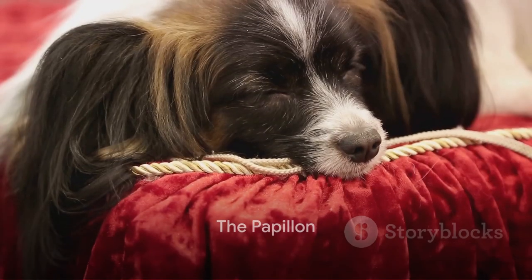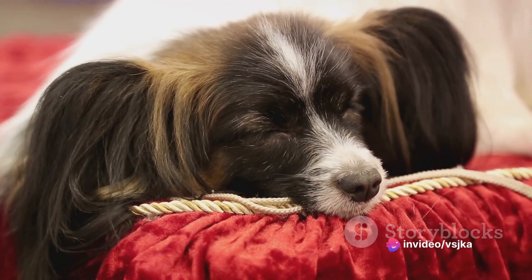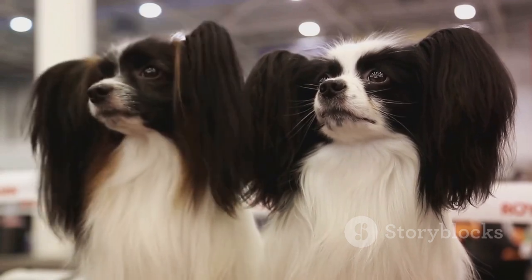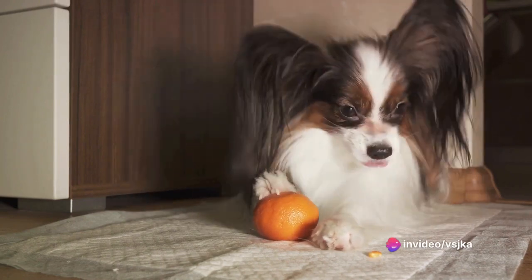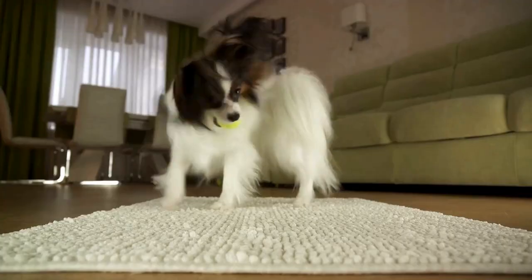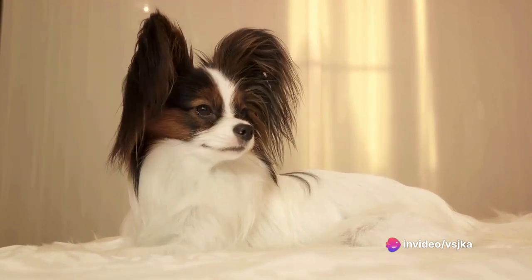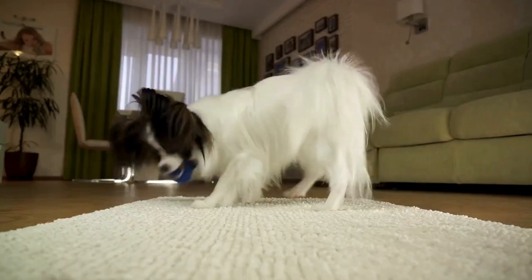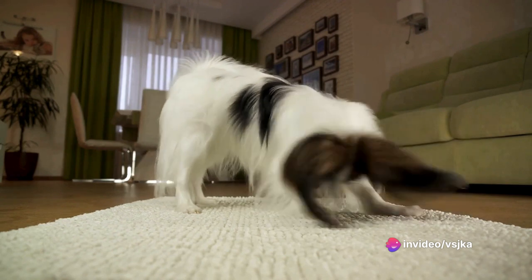Now, let's meet the delightful Papillon, a small dog with a big personality. Known for their butterfly-like ears — 'Papillon' means butterfly in French — these dogs are a sight to behold. Their striking tricolor coat of black, white, and tan adds an extra touch of charm to their petite stature. Don't be fooled by their size, though. Papillons are packed with energy and intelligence, always ready for an adventure, whether it's learning new tricks or exploring their surroundings. Their quick wits and ability to adapt make them excellent companions, and their energetic personality and stunning looks make Papillons a breed that leaves a lasting impression.